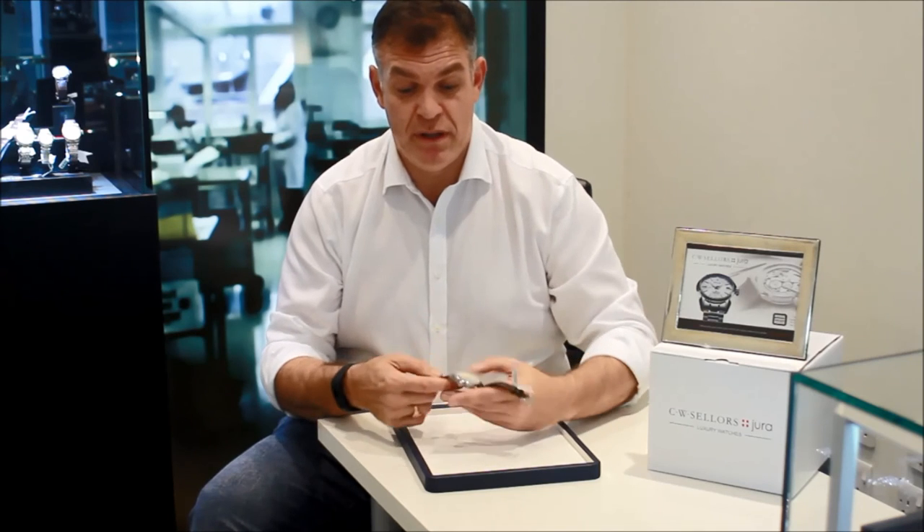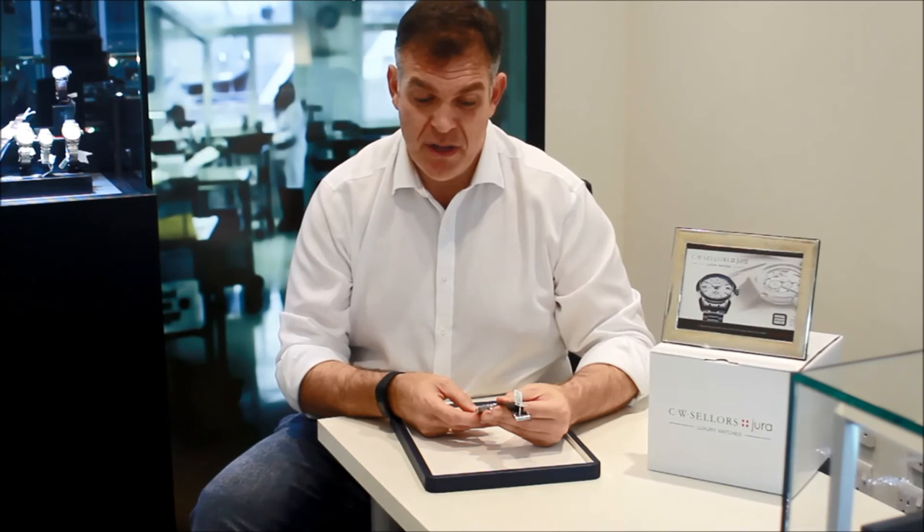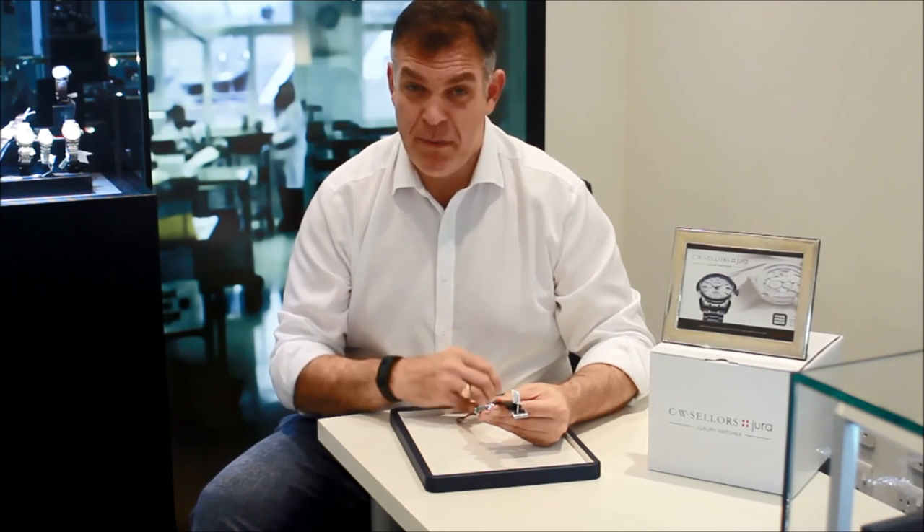It's a very understated watch. The dial has got this cream tone, slightly muted in character, and that contrasts beautifully with the black sole hand. I personally think it's very stylish, very elegant. It is very easy to read — you do get accustomed to it. Just looking at the dial display now, I can easily discern that it's 20 past 2.